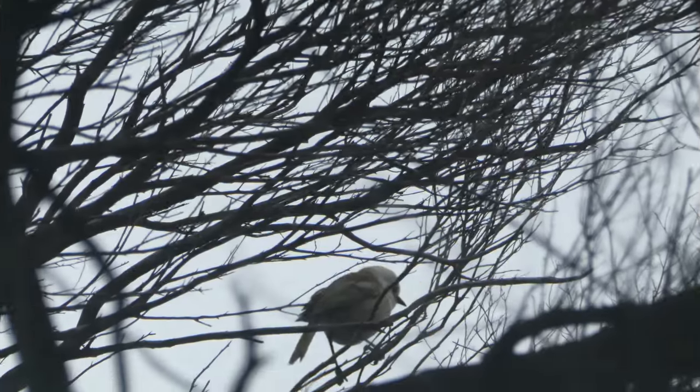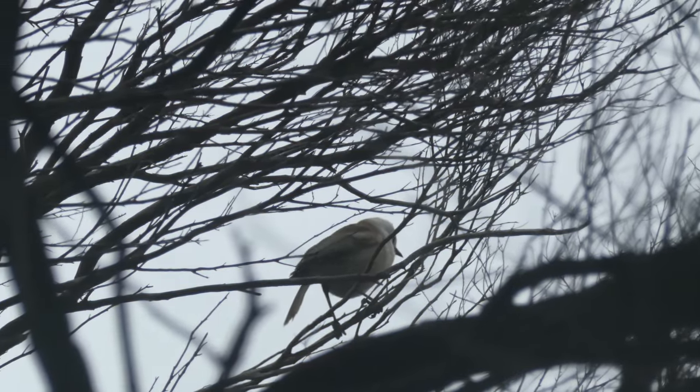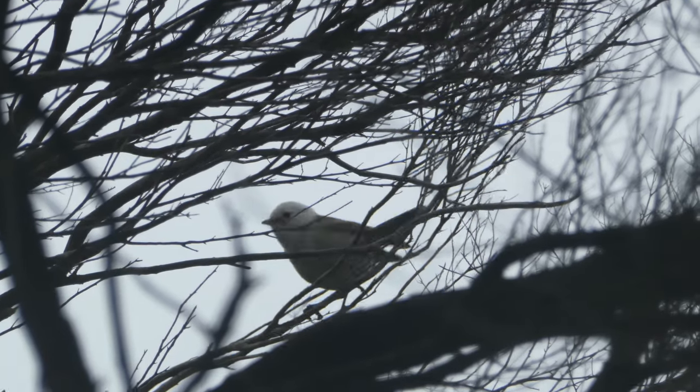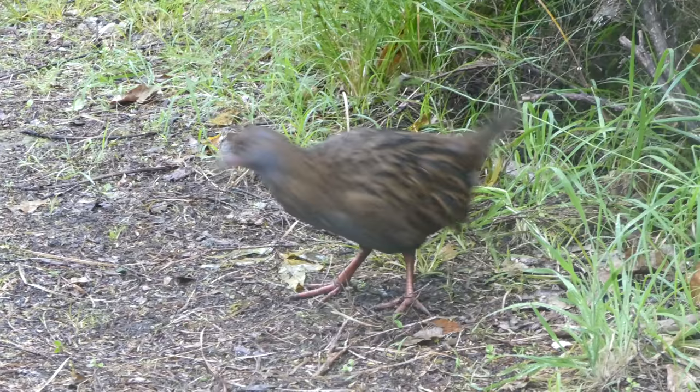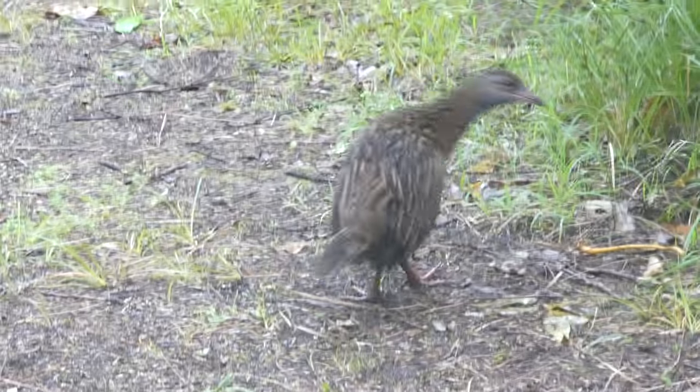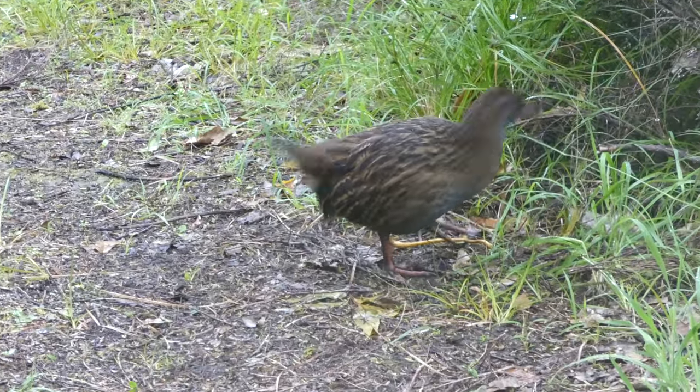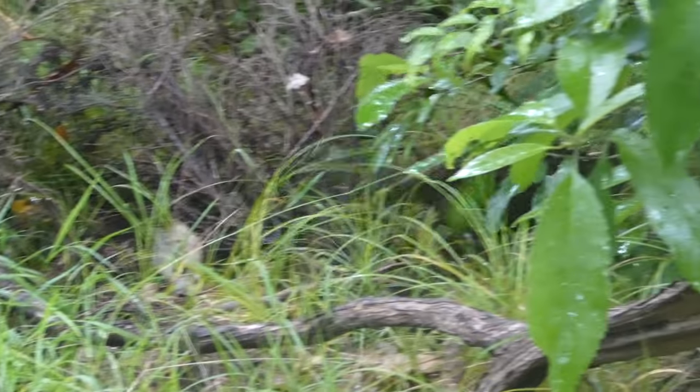I wandered up to the viewpoint and it was raining a lot, so I didn't really get any photos. Walking back down, I saw this whitehead. And then I saw this weka, which seemed to be searching around for food — they always seem to be on the lookout for food. And then finally, I saw a red crown parakeet on the path.